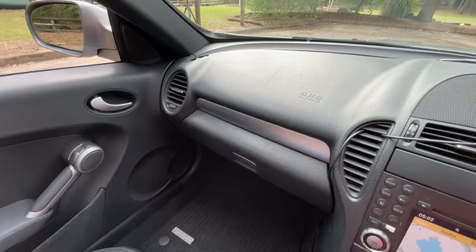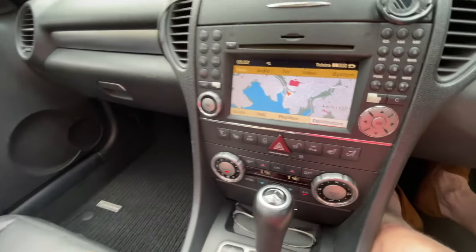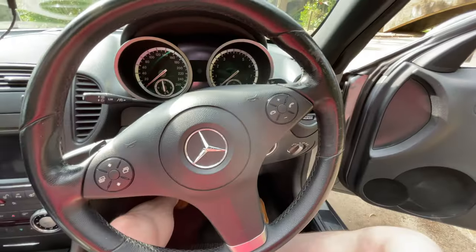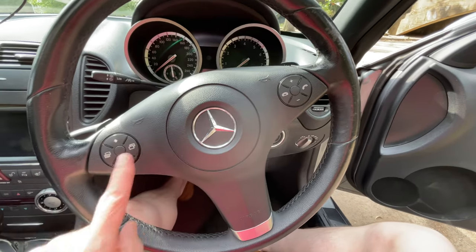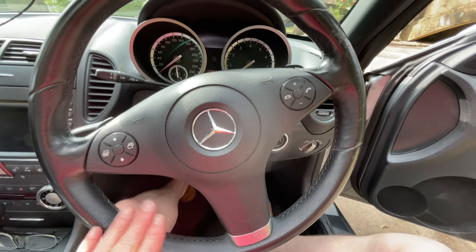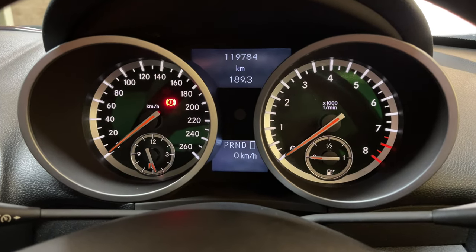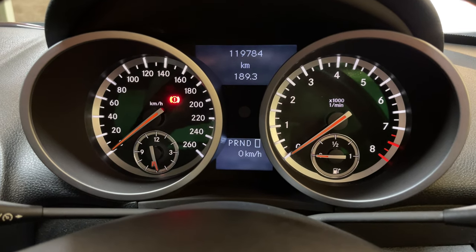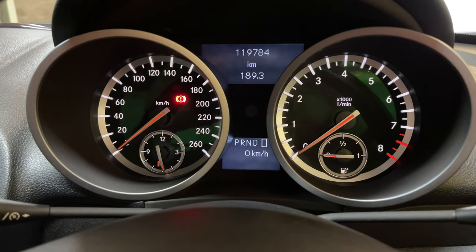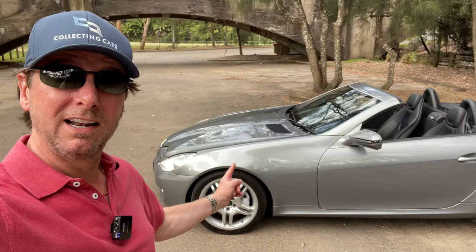There are a few interior updates, like the window switches have been improved. There's new chrome trim here, and also a little strip of chrome across there, which just gives it extra horsepower. The facelifted version also has a new steering wheel with updated buttons — the previous version had individual silver buttons. The instrument cluster has red highlights on the needles, bezels around the dials in a 3D design, chrome surrounds for the tubes, and the clock and fuel gauge give it an extra sporty look.